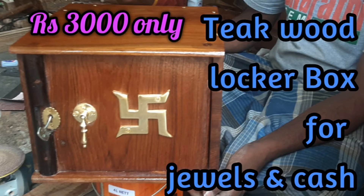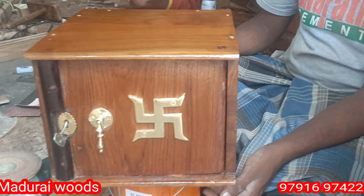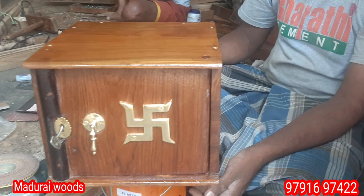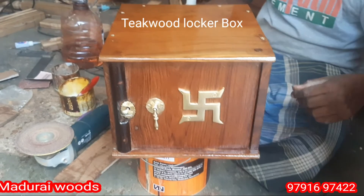Hello, today we have a locker box in Madurai Hoots. This is a customer requirement. This is a Jules and Cas.